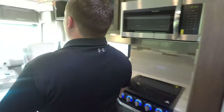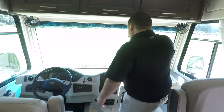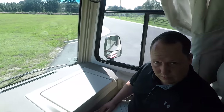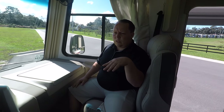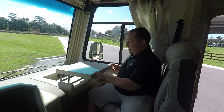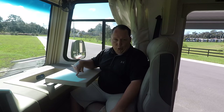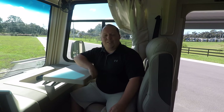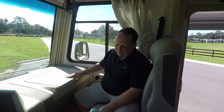Up front in the cockpit area, check out this pullout computer tray — Coachman and Thor both do this, and I love it. If you don't have this feature, I don't like your product — well, I'm kidding, I still like your product. But that computer tray is absolutely incredible.